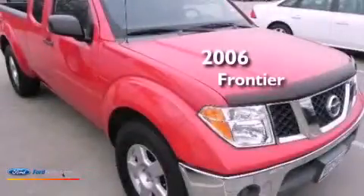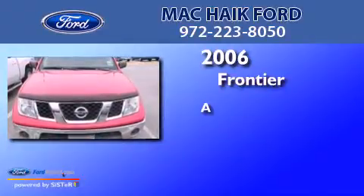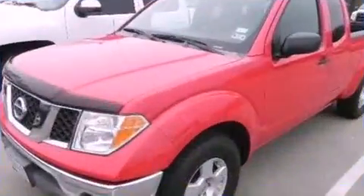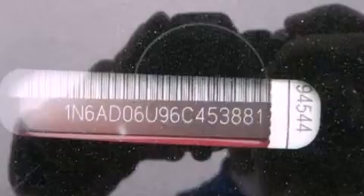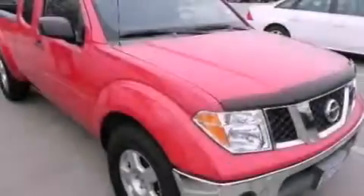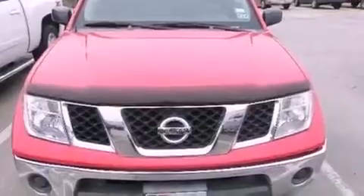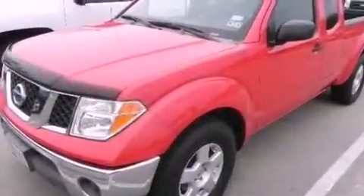This is a 2006 Nissan Frontier. Features include a double wishbone independent front suspension, a low tire pressure indicator, a sliding rear window, a CD player, a passenger side vanity mirror, a chrome grille, 12 volt power outlets, an anti-lock braking system, air conditioning, and aluminum wheels.